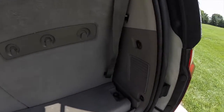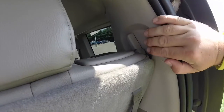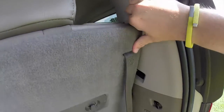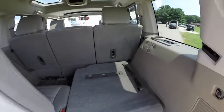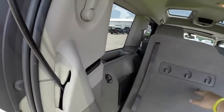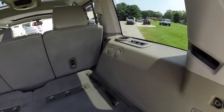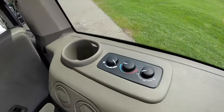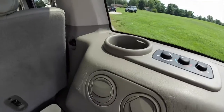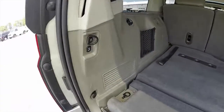Taking a look at the luggage compartment — it's very small with the third row seats up. Folding the third row seats is very easy though, locating the levers on the trim panel. The seats fold flat, giving a better view of the air controls back here. Power rear lift gate as well.